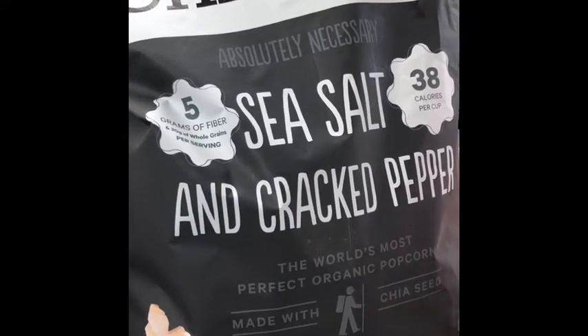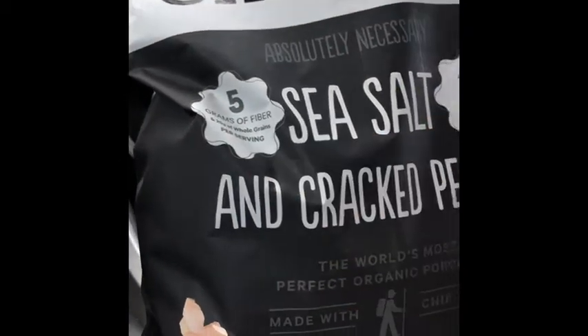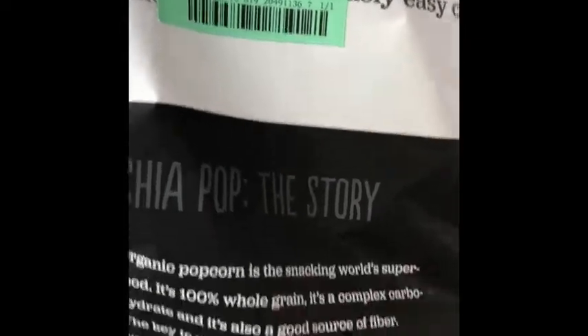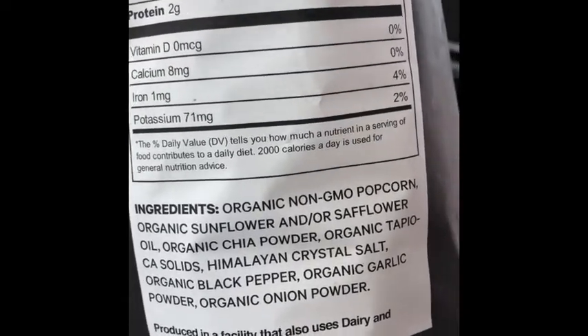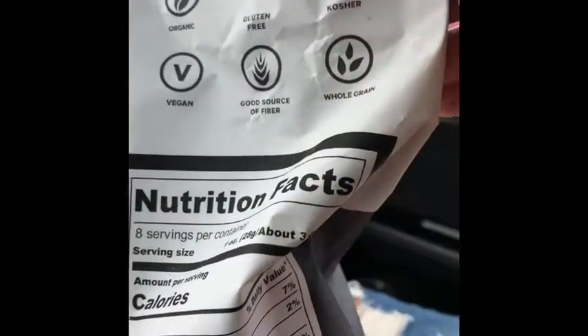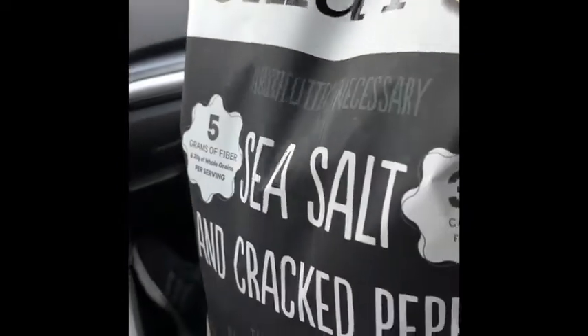We have Chia Pop right here. It's made with chia seeds, as you can tell by the bag. It's sea salt and cracked pepper, and it was only $3.99. As you can see on the ingredients, everything is organic — organic non-GMO popcorn, organic sunflower oil — all of that.